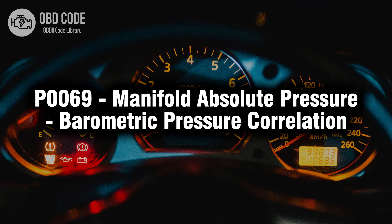Welcome. In this video we will talk about code P0069, its symptoms, causes and possible solutions.